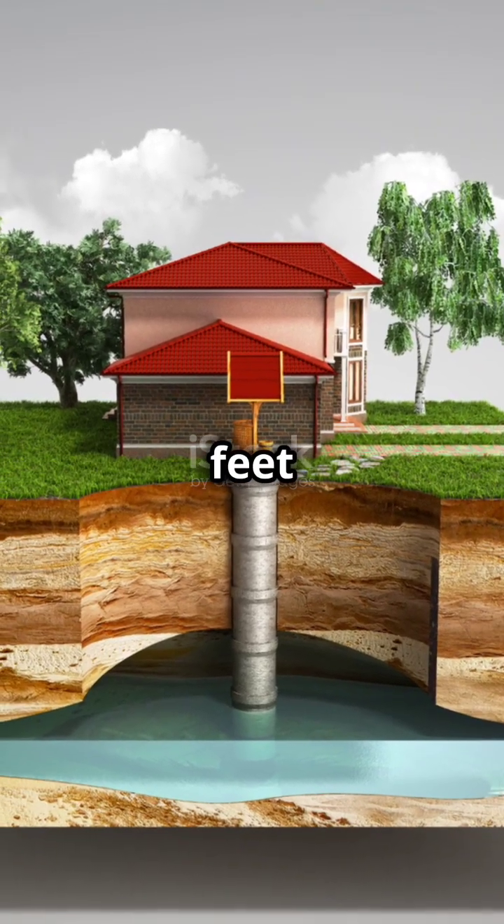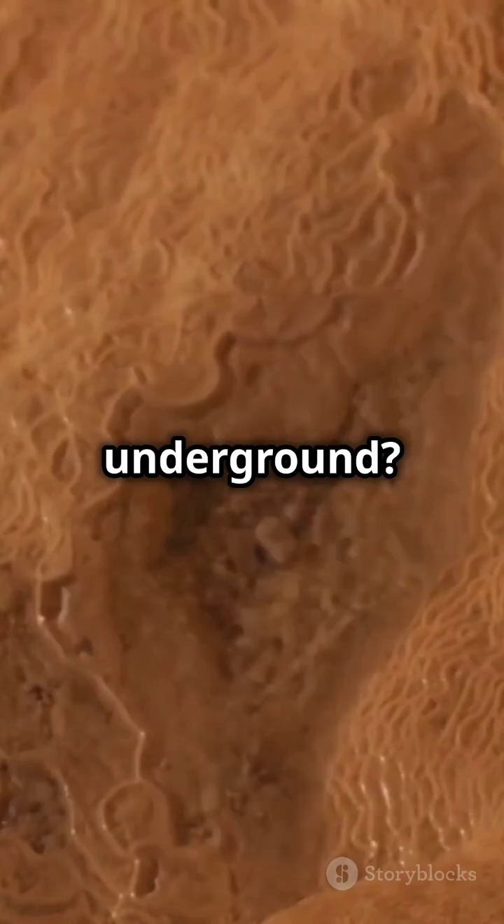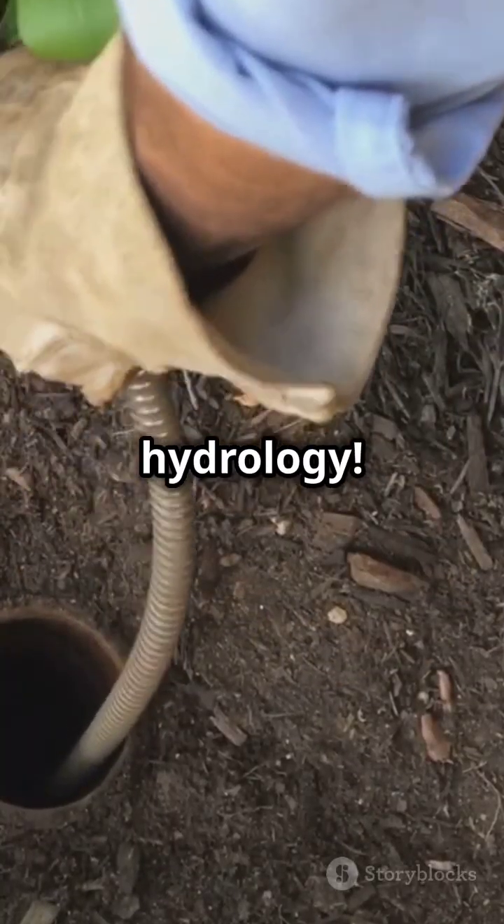Exposing the lifeline beneath our feet. Ever wonder how water travels underground? Let's unravel the mysteries of groundwater hydrology.